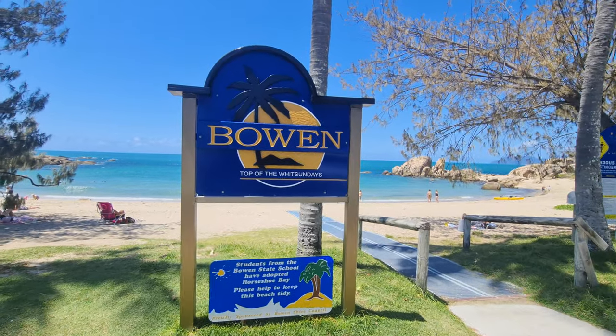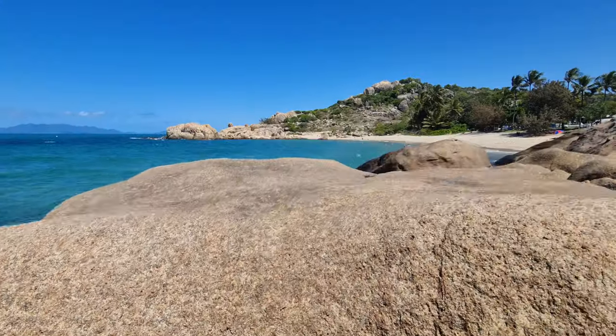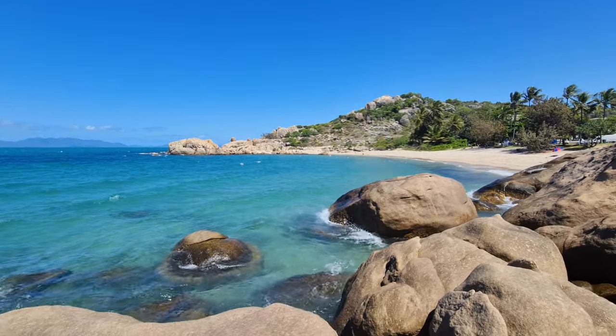Hey, how's it going? So initially I wasn't actually going to make a video here in Bowen because I didn't think there was going to be that much to see or do. But after getting here yesterday and having a look around, I am absolutely blown away. This has got to be one of the most underrated places I've been to in Australia so far.